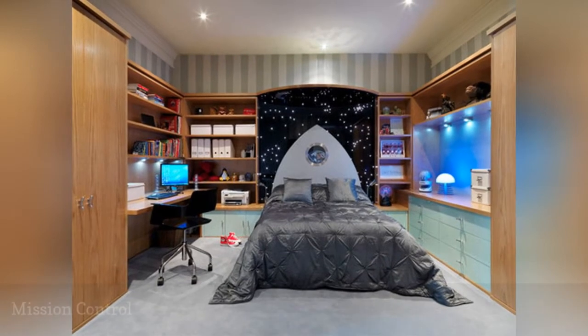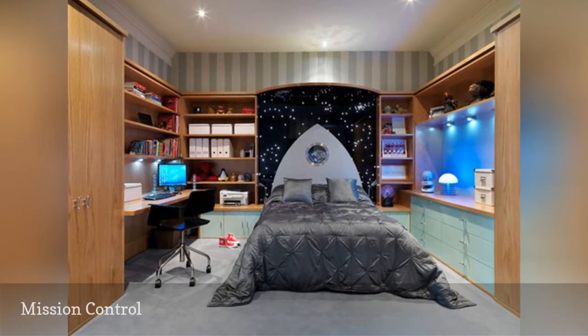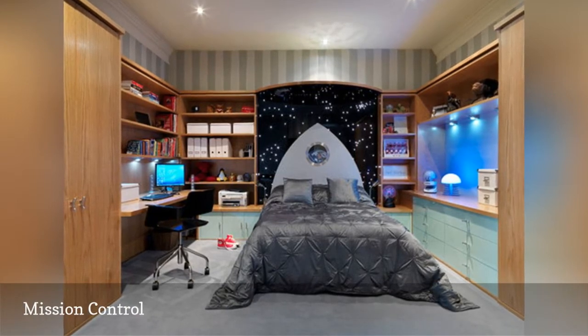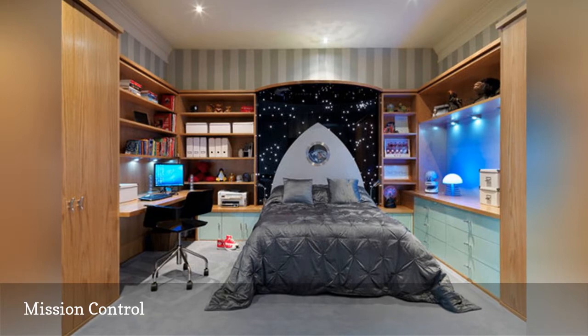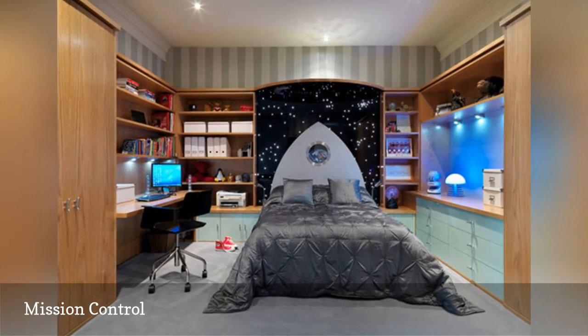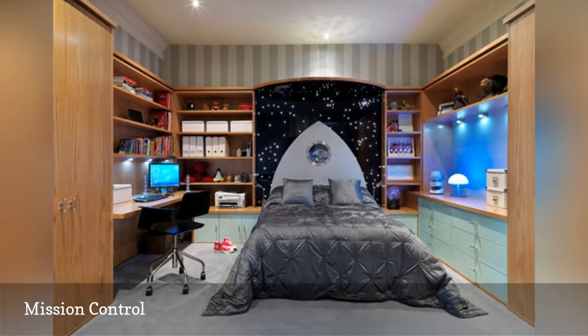This creative yet practical space by Simon Bray Interiors incorporates a work area and plenty of storage into its space adventure theme while transporting its young tenant to the inside of his very own spaceship. LED lights installed into the one-of-a-kind headboard give the appearance of twinkling stars, and a rocket ship porthole offers a stunning view of planet Earth.